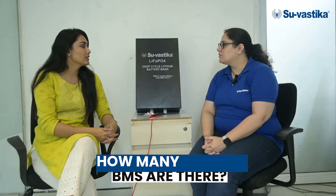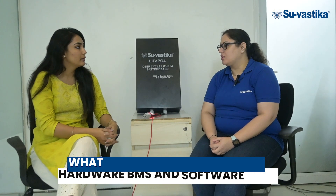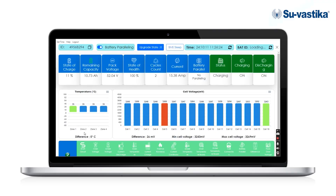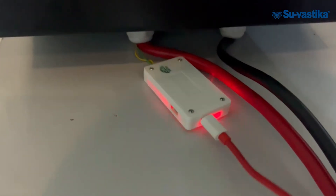How many types of BMS are there? There are two types of BMS — one is hardware and the second is software. In Swastika, we have a software BMS, which is a smart BMS. This BMS not only protects the battery but also gives us fault detection. You can also monitor this BMS remotely from any location, and we have a dashboard on which you can see all the parameters of your batteries on your computer.